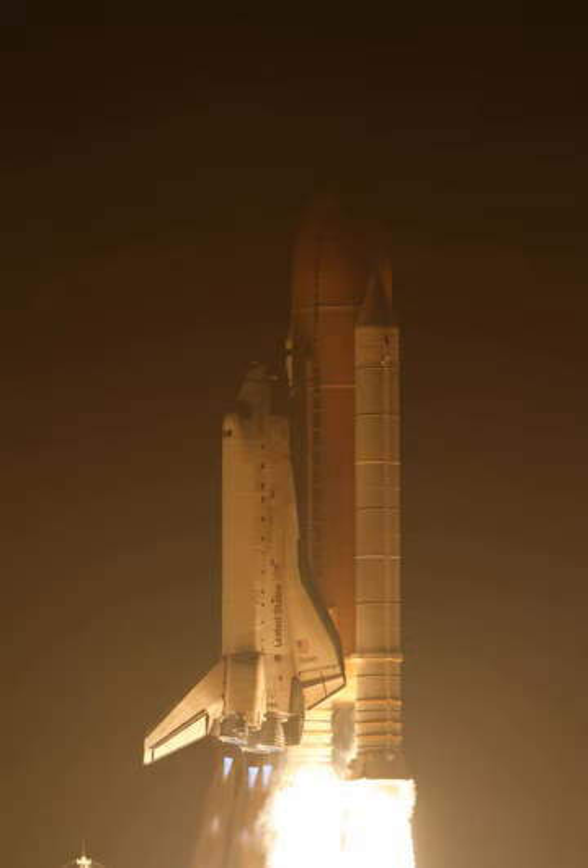The seven-person crew of STS-131 was awakened to begin their first full day in space on flight day two. Due to the lack of Ku-band communication, changes to the crew's daily plan were read up for them to write out. After their post-sleep activities, Commander Alan Poindexter and Pilot Jim Dutton fired Discovery's Orbital Maneuvering System engines to correct and further refine the shuttle's path to the ISS. Astronauts Naoko Yamazaki and Dorothy Metcalf-Lindenberger began activating and checking out the shuttle remote manipulator system, also known as the Canadarm.